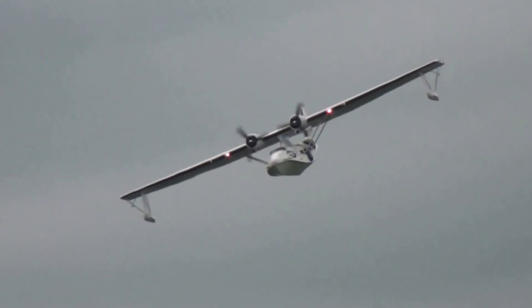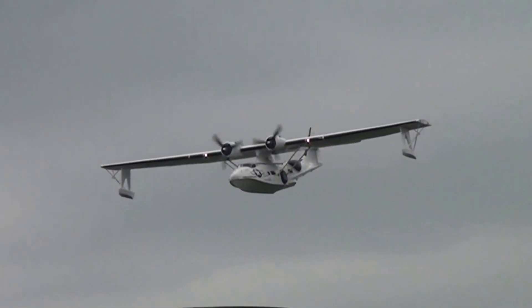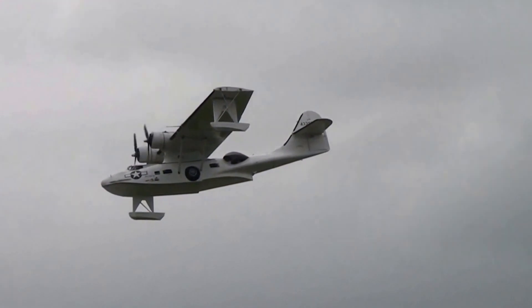They don't talk about landings, they talk about alightings, because that covers either land or water. They're quite difficult — this aircraft doesn't have any flaps, those sort of slow-speed handling things that almost all other aircraft do have.